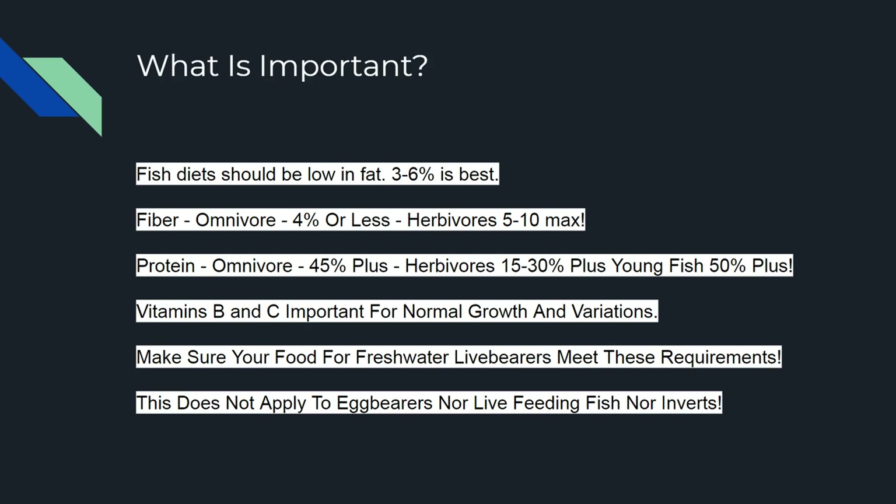I'm not talking about egg layers, tetras, or anything else — only livebearers and bottom feeders mainly. The requirements for tetras and piranhas are completely different and don't apply here. I'm also not talking about inverts — not snails, shrimp, crawdads, or any of that. We're just dealing with livebearer fish: swordtails, mollies, guppies. I'm not even getting into gambusia and mosquito fish — those are completely different. Mainly I'm a guppy person, but anyway let's continue.